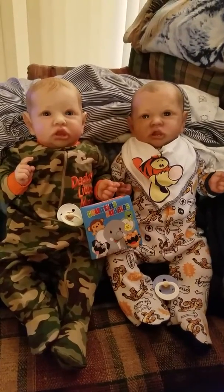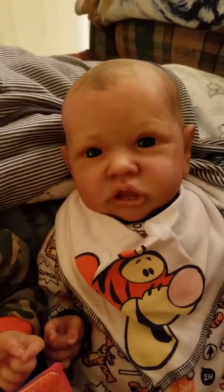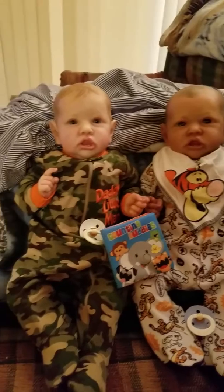So cute — look at them, baby blue eyes. Super cute and he's got the brown eyes. So cute, adorable.